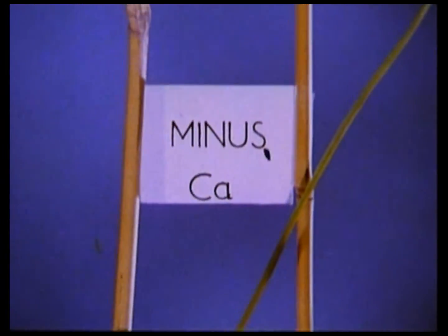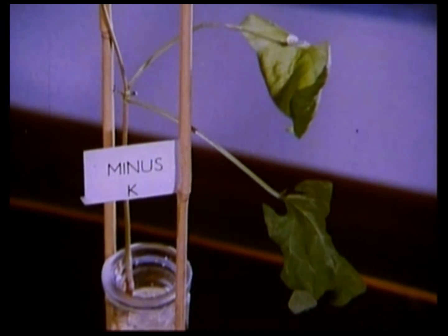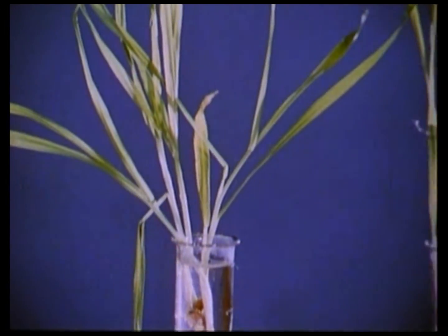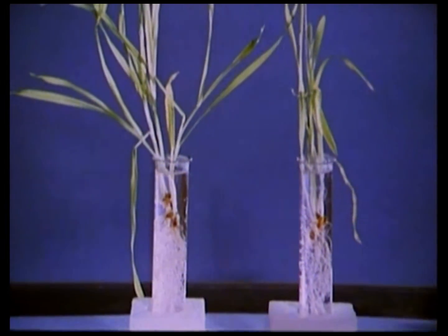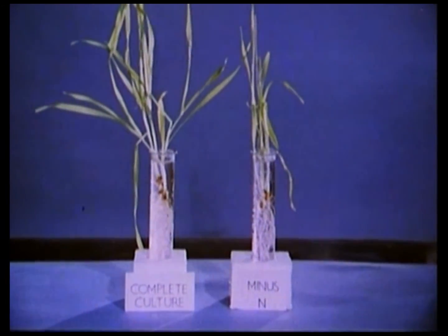If we deprive a plant of a particular nutrient, say calcium, the leaves get discoloured and the stem tip dies. When a plant is deprived of potassium, its leaves become twisted and rolled. Compare one set of barley seedlings growing in water which contains all essential nutrients with another set deprived of nitrogen. After only three weeks, differences in height, numbers of leaves, root systems and stem thickness are already evident.